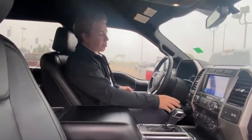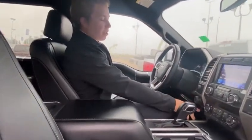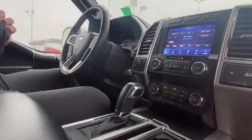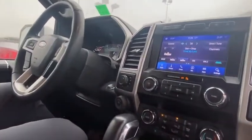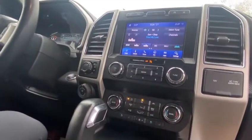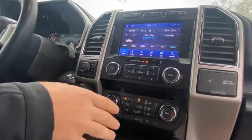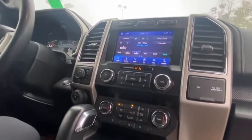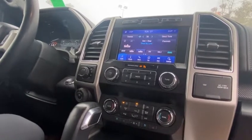You have your 4x4 switch right here as well as your trailer backup and your trailer brake. This features the 8.4-inch touchscreen with Ford Sync with Bluetooth, auxiliary, and navigation, as well as Apple CarPlay and Android Auto. Dual zone climate control with heated and vented seats — super, super nice. Heated seats are great in the winter on these cold, rainy days, and the vented seats are great in the summer.